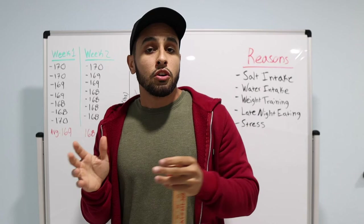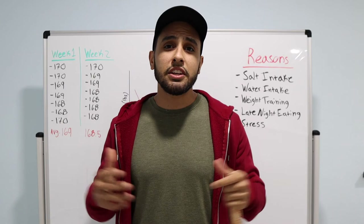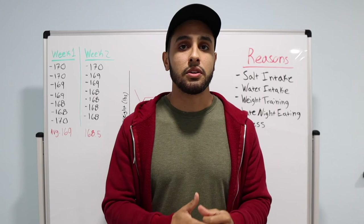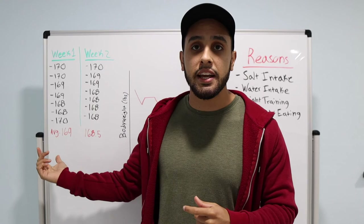The scale is not the only tool you should be using to measure progress — you should also be using progress pictures and waist and hip circumference. But this is the proper way to use a scale: either weigh yourself every day, gather that data, and compare the average of the seven days, or weigh yourself once a month to see how you compare from a month-to-month basis.